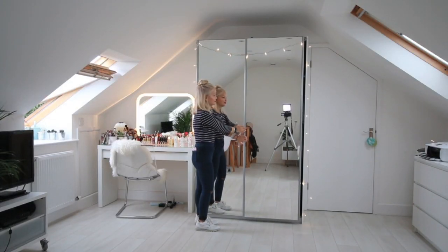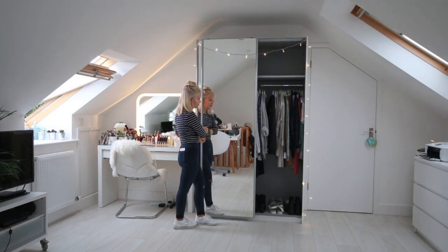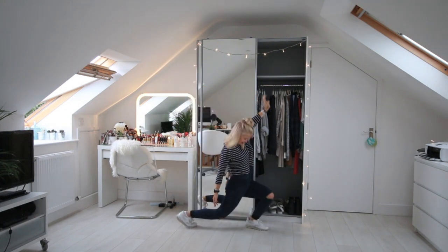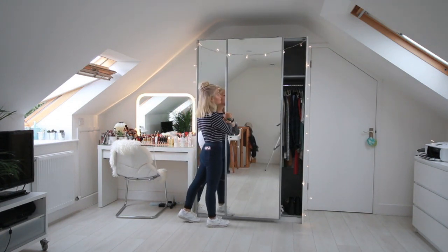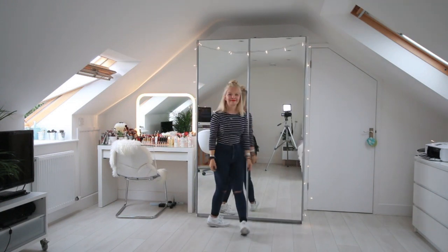This is just a little insight into what I've got in there. It's the same on both sides — just two compartments with a rail and space for shoes. I draped the fairy lights over it because I thought it looked really nice and it gives a lovely glow in the evening.